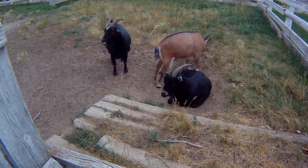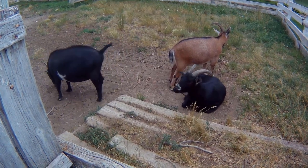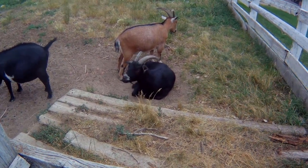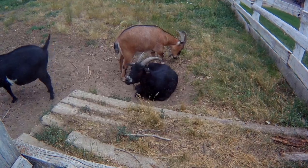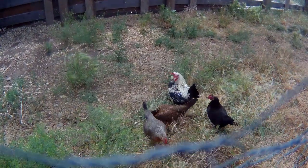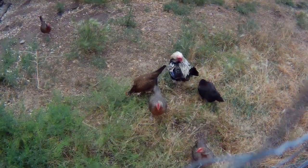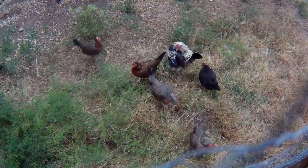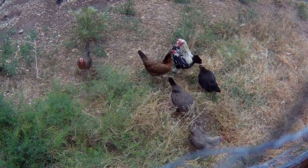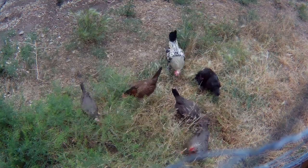They have a little bit of — not necessarily a petting zoo — but they have animals there. Some goats, chickens. I think I threw something into the pen there and they all came out. I wanted to feed them.